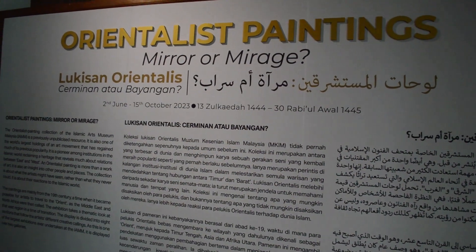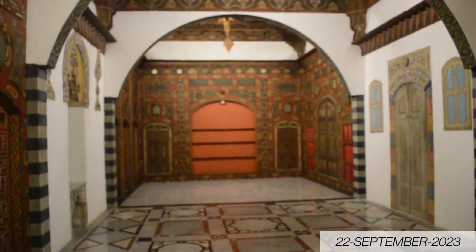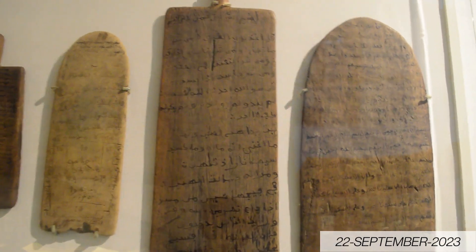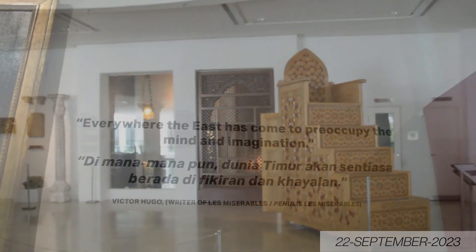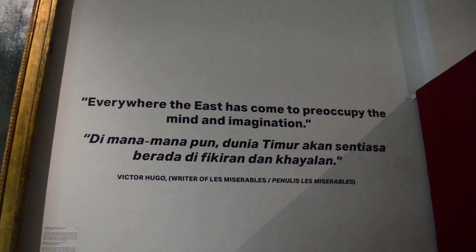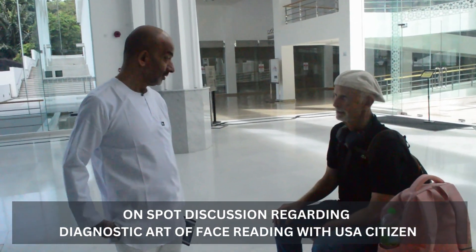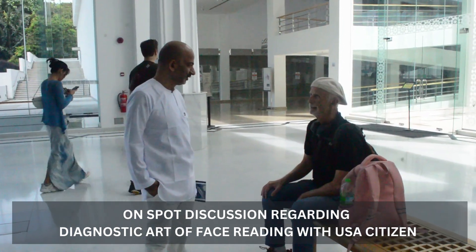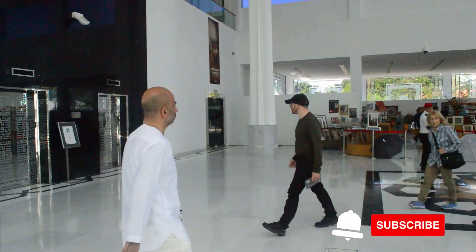Finally, I can say this is the house of Islamic research. I am requesting whoever will visit Malaysia — they should also visit this Islamic Arts Museum. They have a huge collection of ancient and important artifacts.